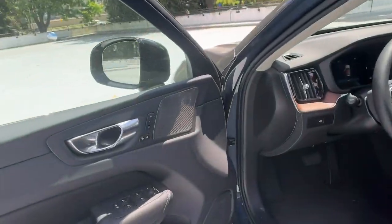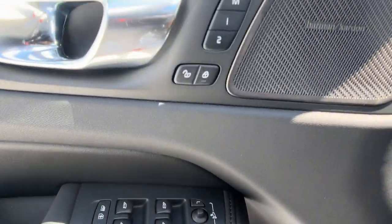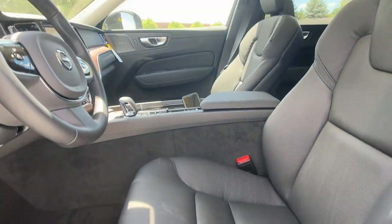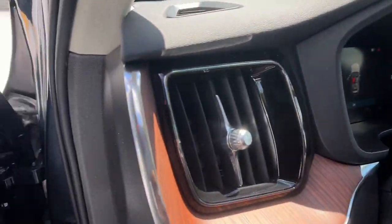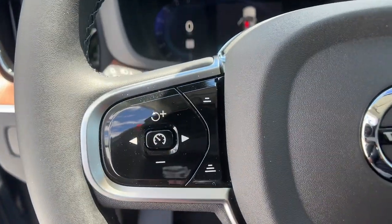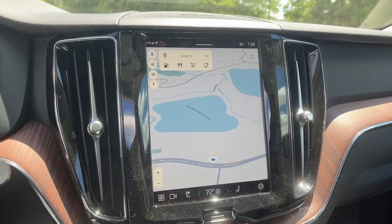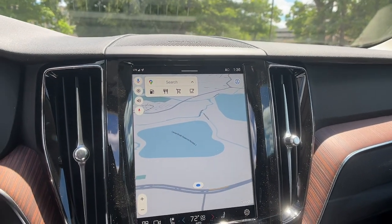Don't miss the chance to incorporate beautiful design into your life. Drive the XC60. Our team will give you an outstanding road test experience. Stop in today. We'll see you next time.